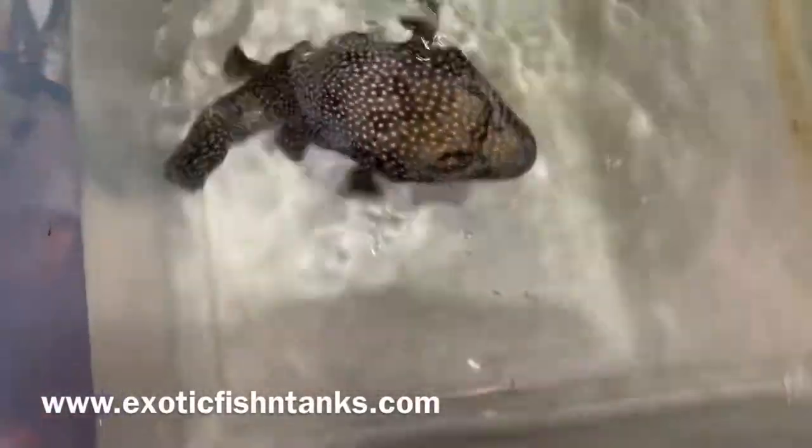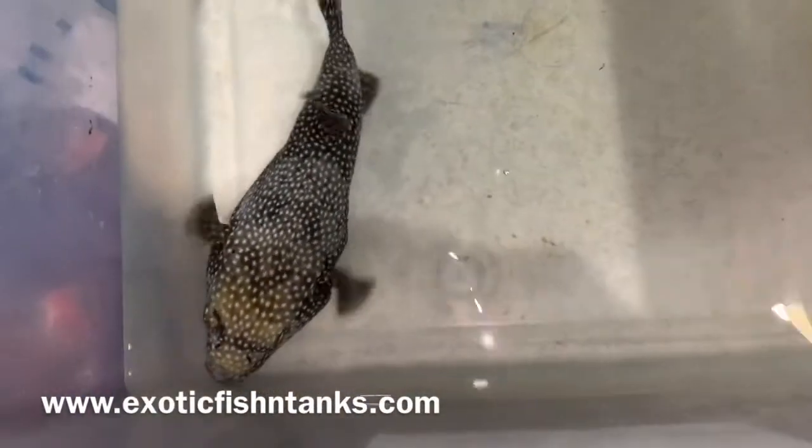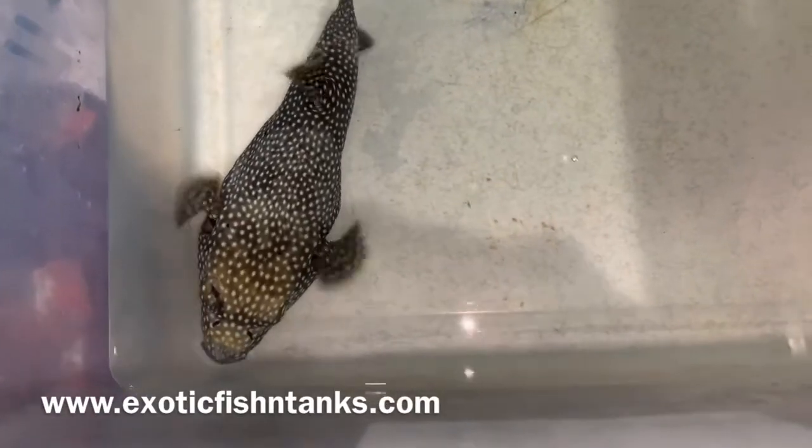And again, this is a guinea fowl puffer. It's a much darker fish, but obviously I just took it out of the acclimation bucket, so it's going from light to dark, and the marks and so forth reflect that.